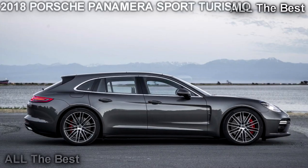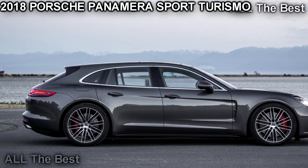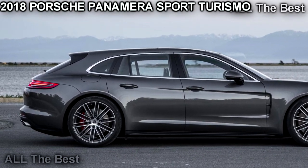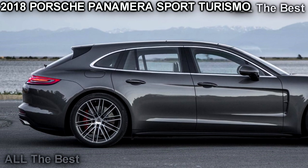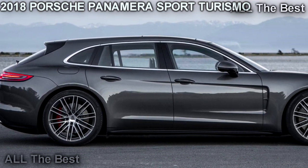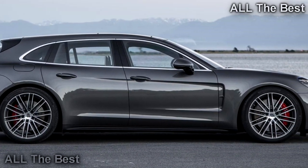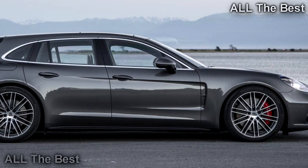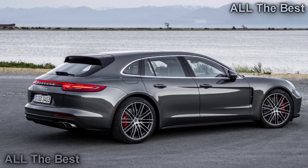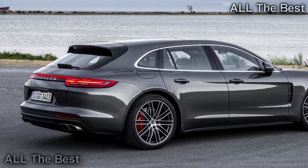Surprise — Porsche's fast wagon is a hoot and a half. Tall trees and green grass flank either side of an empty, winding, sun-soaked road in British Columbia. Behind the wheel of the Porsche Panamera Turbo, these lush surroundings seem to fly by at warp speed. The twin-turbo V8 roars as it sends massive power to all four wheels, and I'm tossing this Panamera through corners like it's a 911, smiling and laughing maniacally.